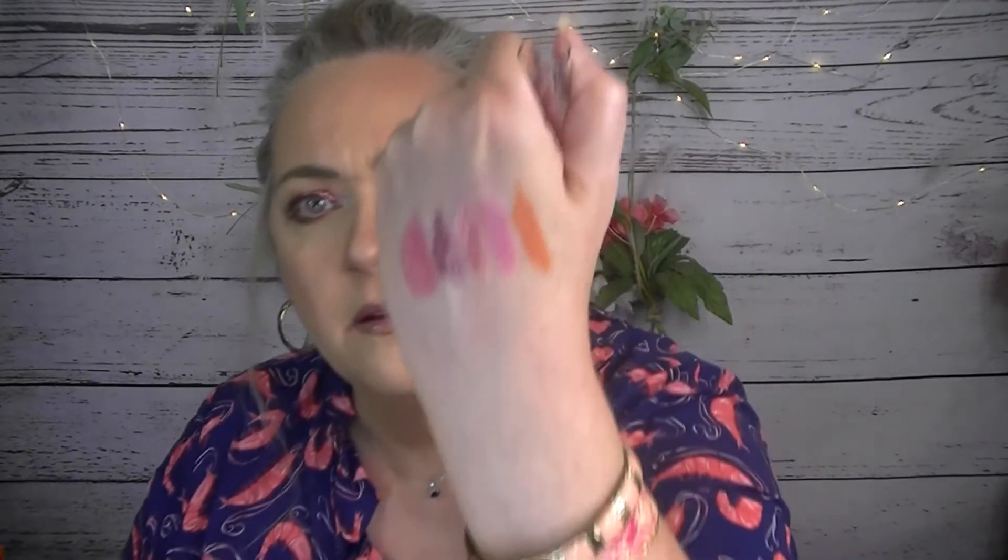Next, my e.l.f. Dark Circle Toner. This is to help with dark circles. I need to use that — I have barely used it. I need to use it more.